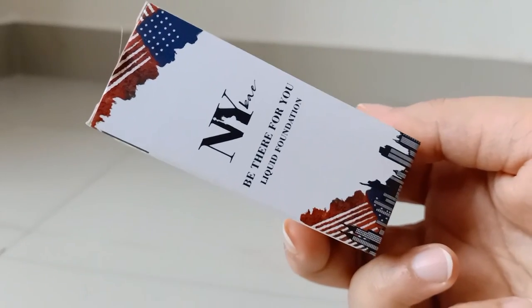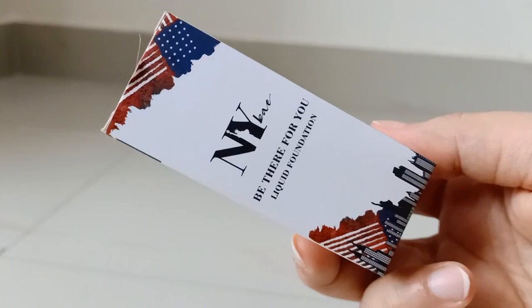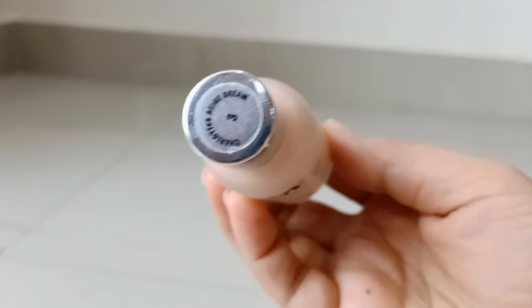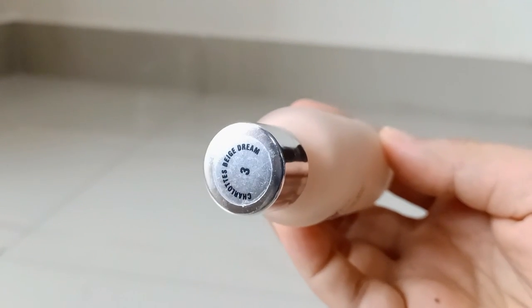Then I have a liquid foundation from NYBY — BE THERE FOR YOU. I will try it and show you how it works.